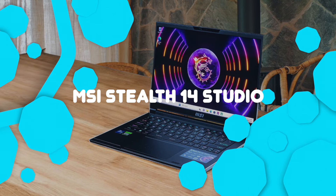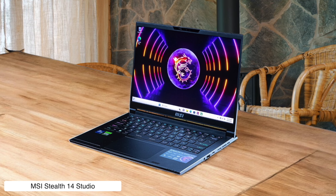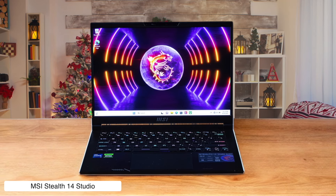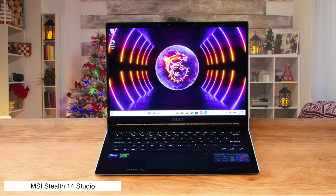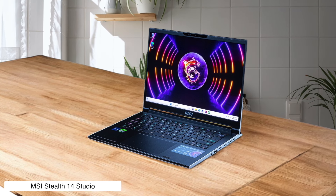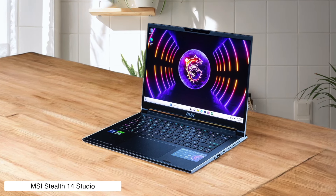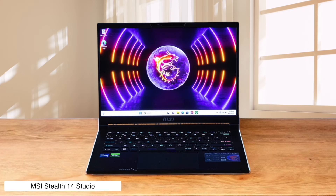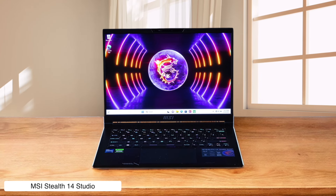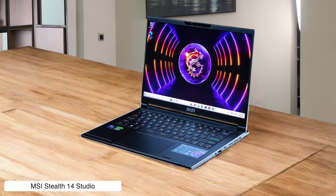MSI Stealth 14 Studio. This one's pitched as a portable powerhouse for content creators, but the moment you start using it, you might think 'stealth' refers to how quietly your wallet just died at checkout. Weighing in at around $1,500, you get a stunning 165Hz display that feels like an adrenaline rush. But you might also find yourself battling short battery life and a keyboard that's sturdy but feels like it's on a diet. It's a beautiful machine for gaming, but all that power comes with a side of compromises.